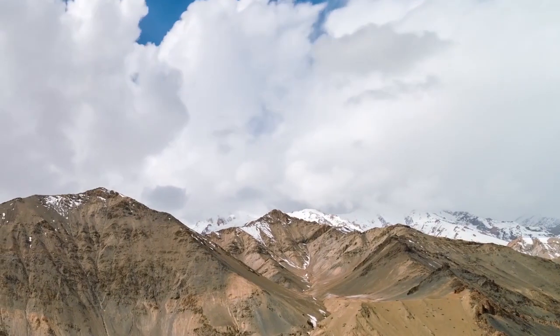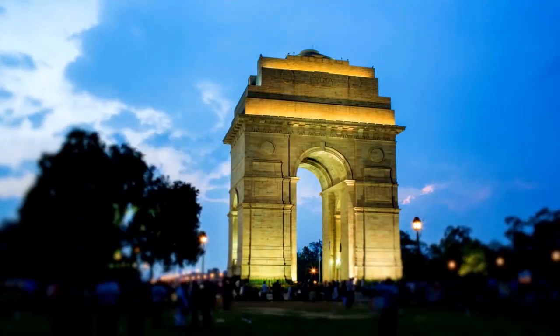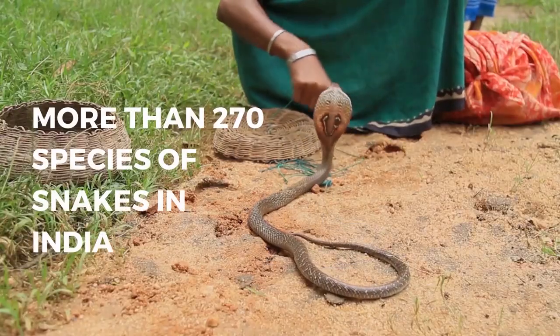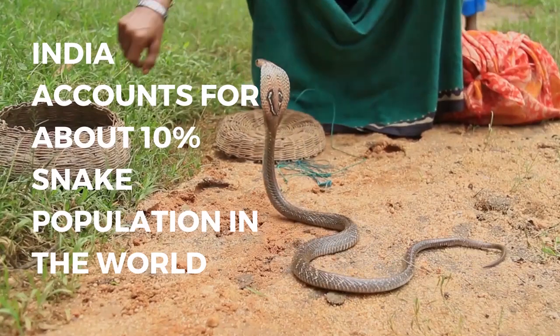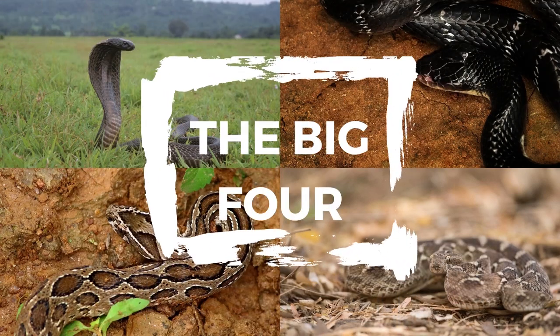More than 5,800 kilometers away, in the land of rich and vivid natural heritage — India — you will find more than 270 species of snakes. India alone accounts for about 10% of the total snake population in the world. Like the black mamba in Africa, the Indian cobra, the krait, the Russell's viper and the saw-scaled viper are the most venomous snakes here. These four are together called the Big Four, a group of snakes responsible for the majority of deaths due to snake bites.